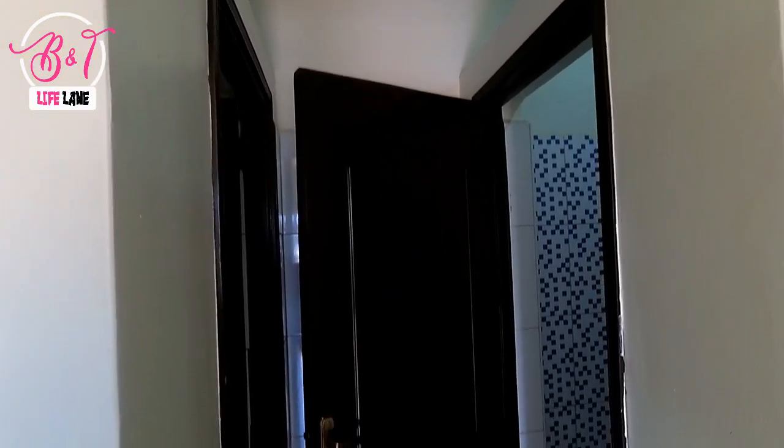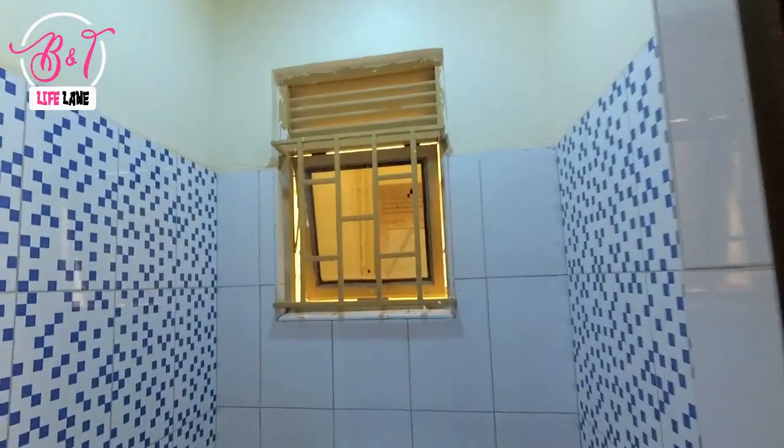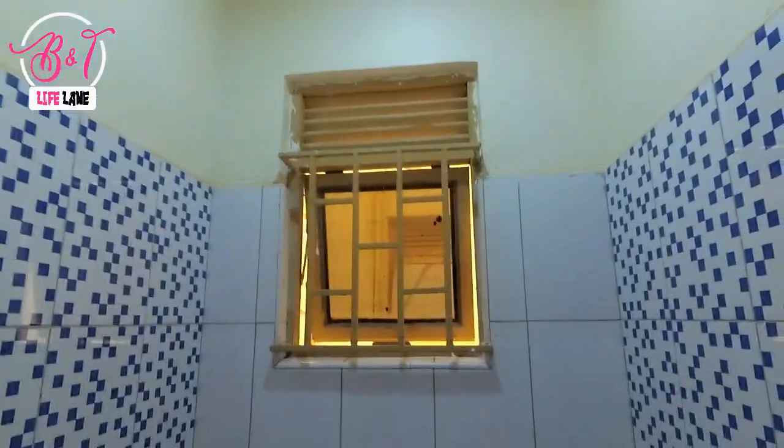To the left you'll find a common bathroom and toilet. The toilet is separate from the bathroom, and the bathroom has got a shower.